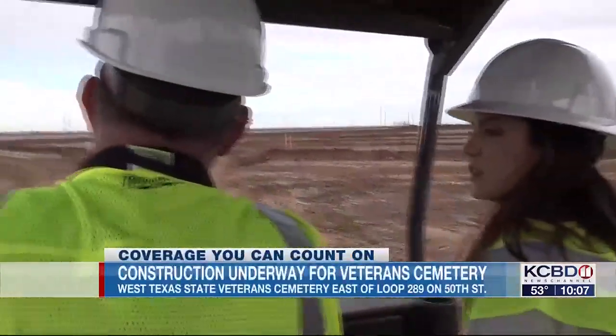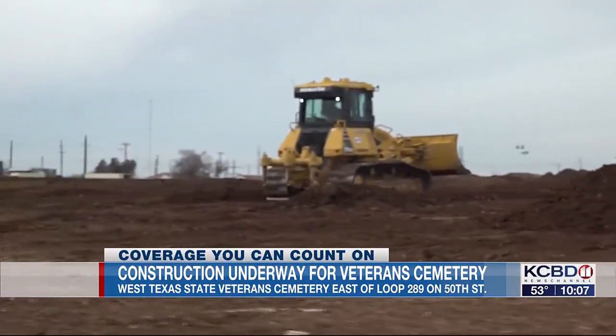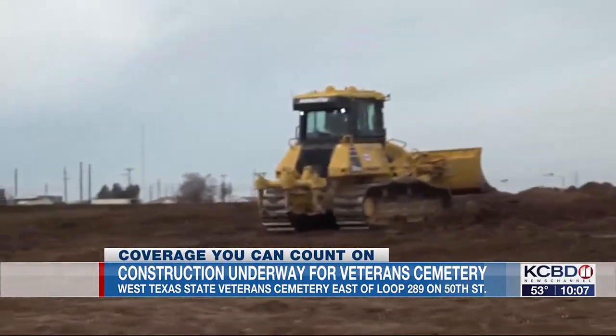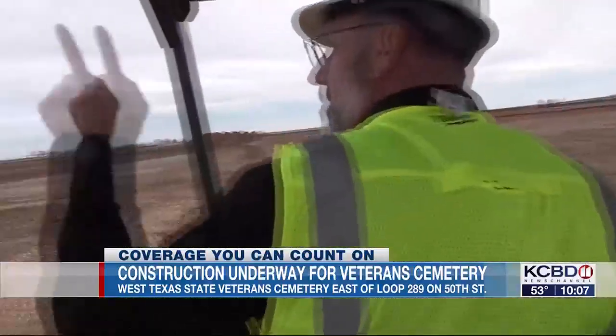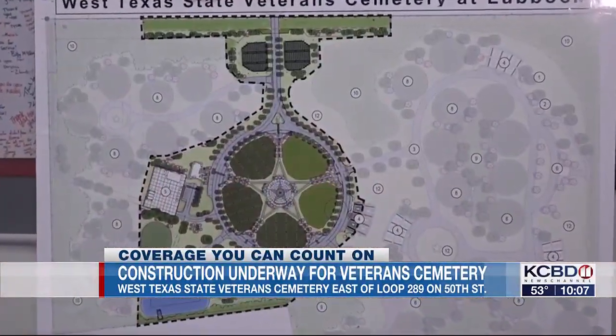So this will be the main entrance road. Right now construction crews are leveling ground at the West Texas State Veterans Cemetery. They're marking different areas and moving dirt so the site can look like this in fall of 2025.